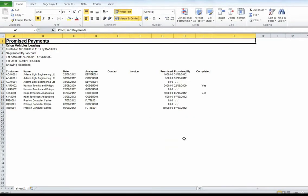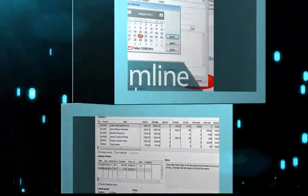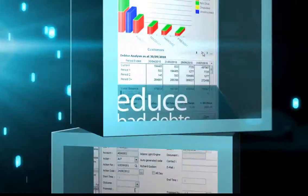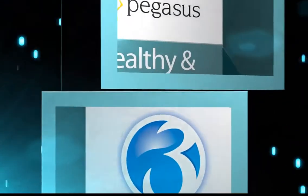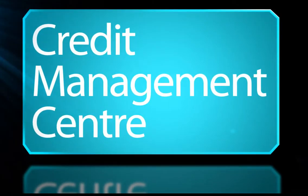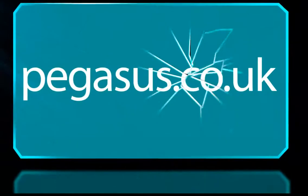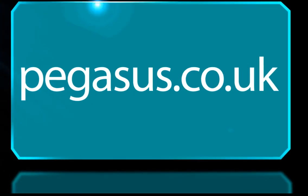Remember: cash is king. With Opera 3's Credit Management Center, you'll be able to improve your cash collection performance, streamline your credit control procedures, and reduce bad debts — all of which helps to improve your cash flow and maintain a healthy, successful business. Thank you for taking the time to watch this short demonstration of the new Credit Management Center, now available for Opera 3. For further information, please contact your Pegasus partner or visit pegasus.co.uk.